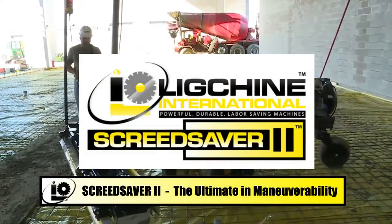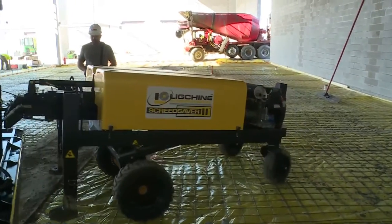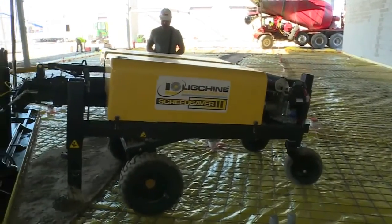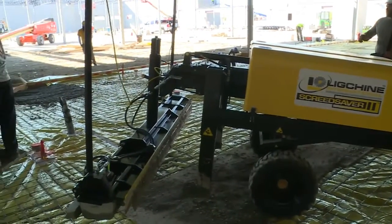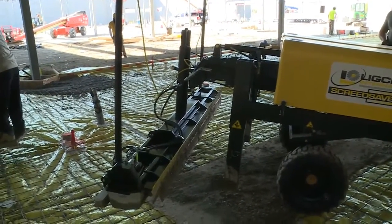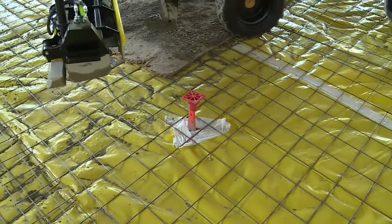When Koenig Concrete Corporation won the flooring bid for a Festival Foods grocery store in Janesville, Wisconsin, they were presented with a major challenge. The floor was loaded with stick-ups, but at the same time they were required to meet a minimum of FL35 for flatness.